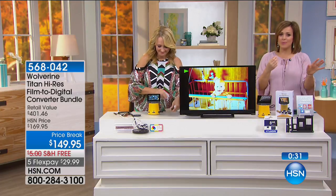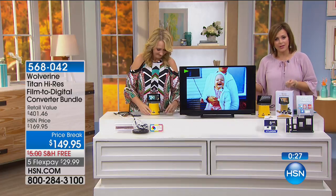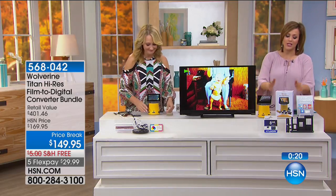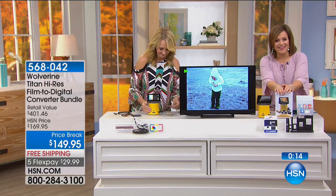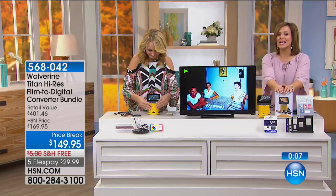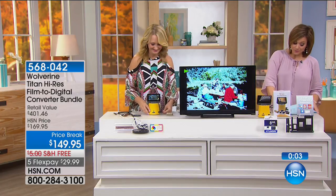5 flex pays to get it home — start scanning and when you see how easy it is to preserve memories, you'll say 'I'm going to keep paying my flex pay, I love this product.' You can literally sit in front of the TV and get through boxes of slides. It's one of my favorite products to present to HSN customers because nothing is more important than your family history and memories. Item number 568042.